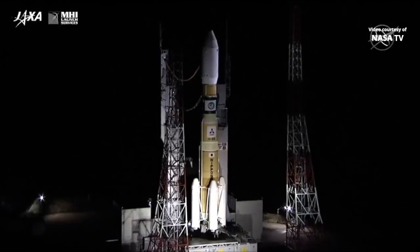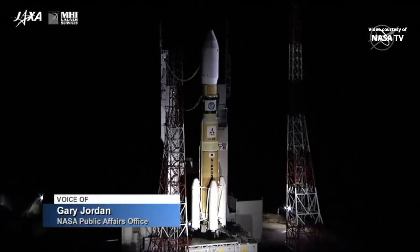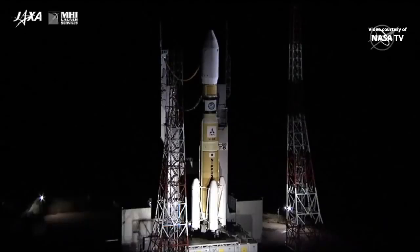Getting a good look at the H-2B rocket. The H-2B will be carrying the four-ton spacecraft into orbit. It'll be about a 15-minute ascent before the H-2B is separated from the rocket. You can see the four strap-on boosters at the bottom of the rocket — that'll help with the initial lift.